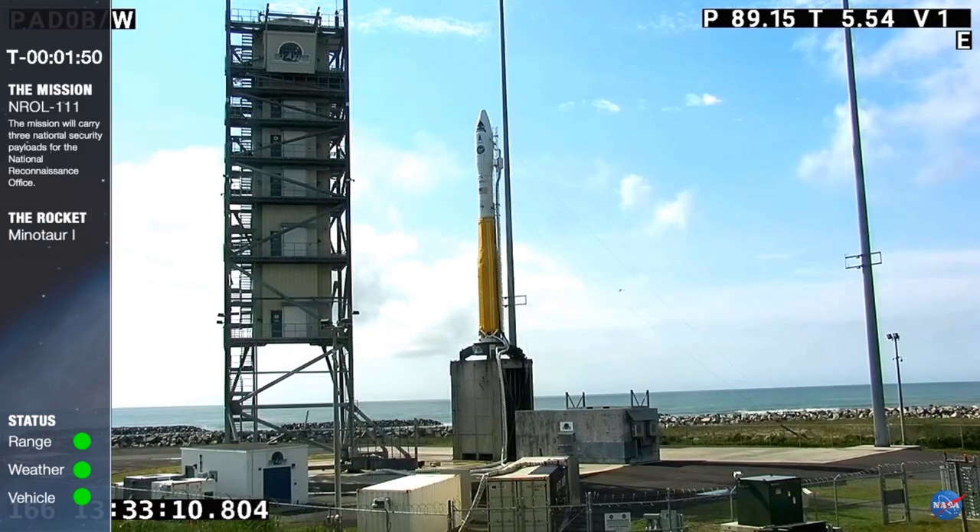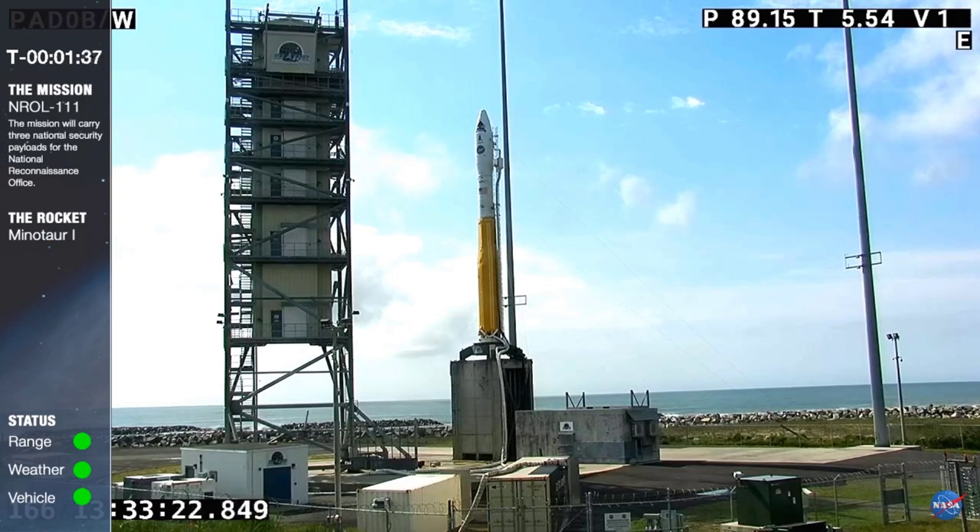PCC activate, arm enable. Arm enable. PCC arm ODMs. ODMs armed. PCC arm Orions. Orions arm. PCC arm boosters. Boosters armed.